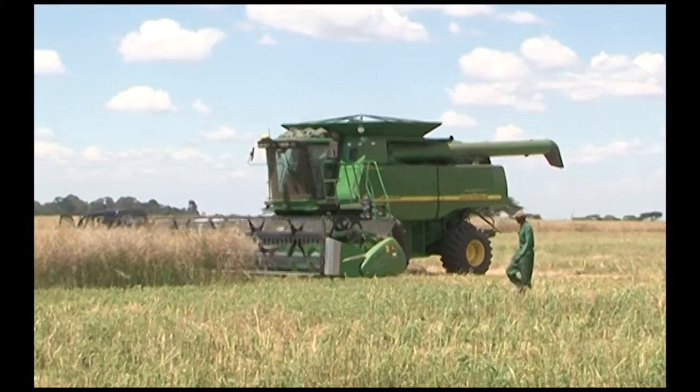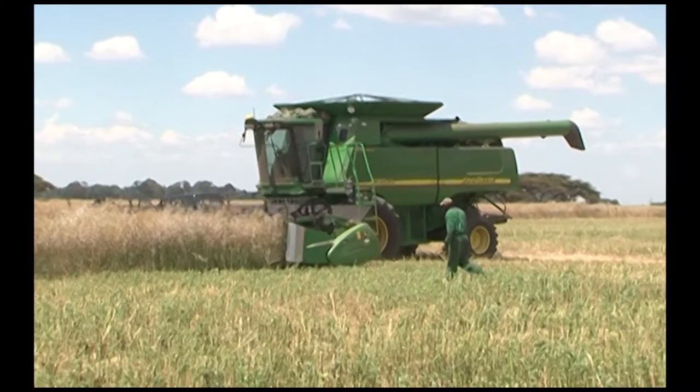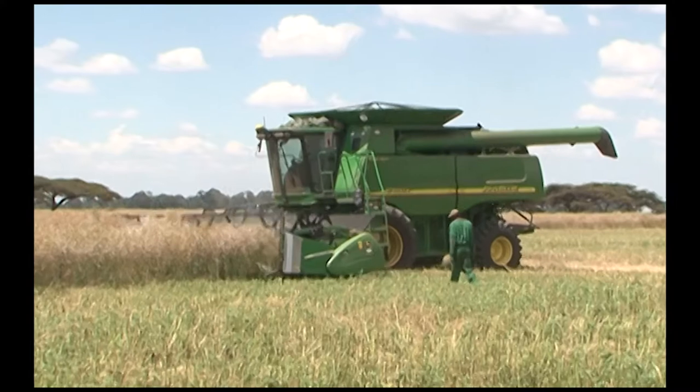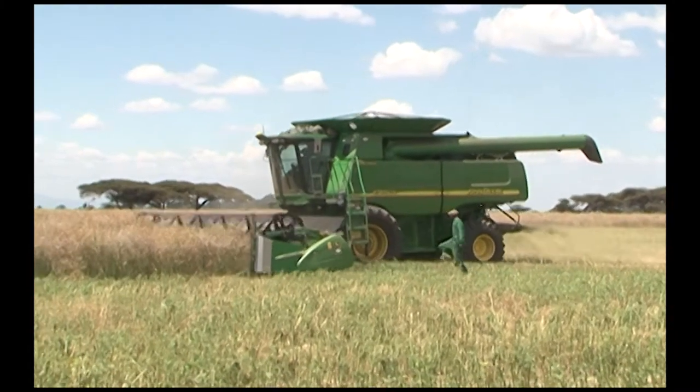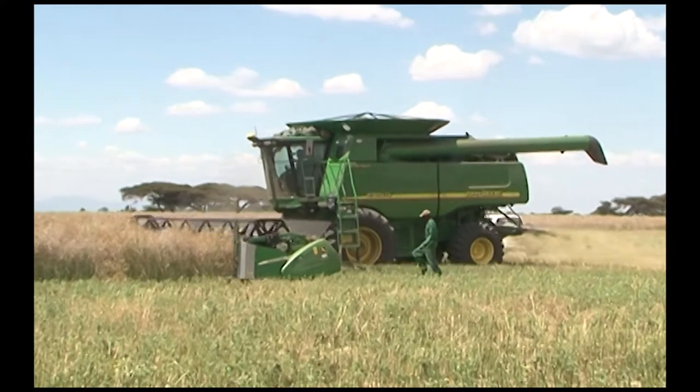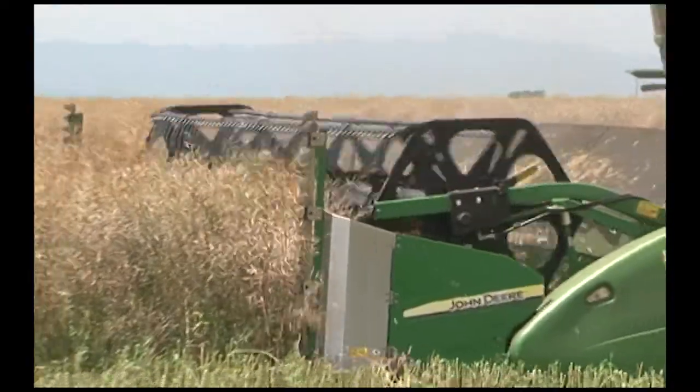This gives you pinpoint accuracy to within 20 centimeters across this field, so that the machine's position is absolutely recorded — exactly where it is at all times — whether it's a harvester, a planter, or a sprayer. So that is what real-time kinetics is all about.